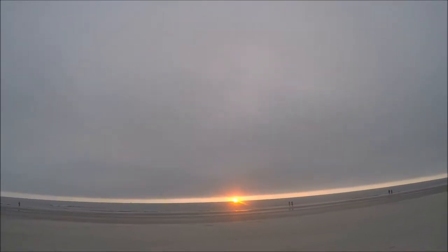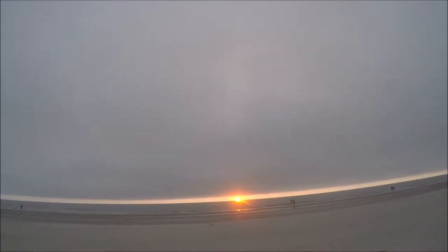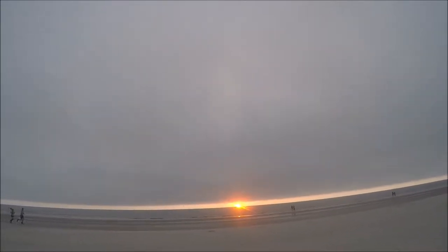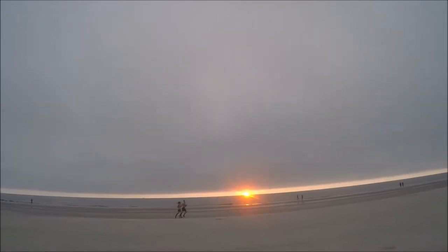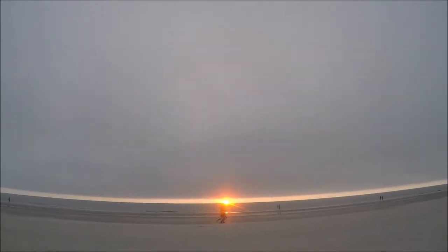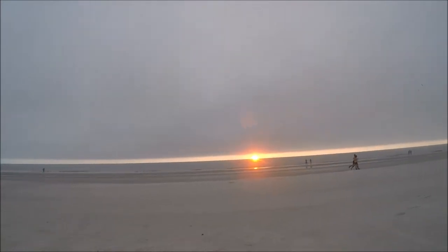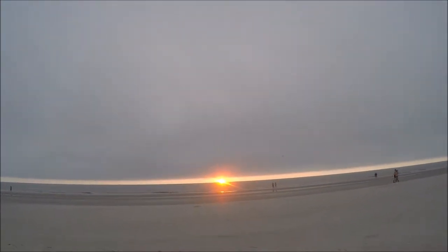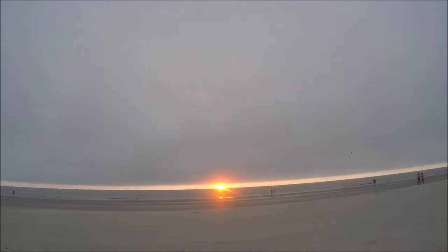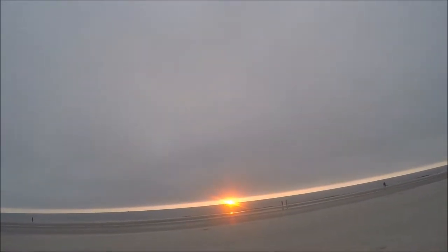Here she comes - that big orange ball coming up out of the ocean. If it wasn't for these clouds covering some of it, it would be a hot day. We've been getting record heat days. Of course, with the afternoon rains it cools down. That's what I'm looking at this morning, August the 13th.